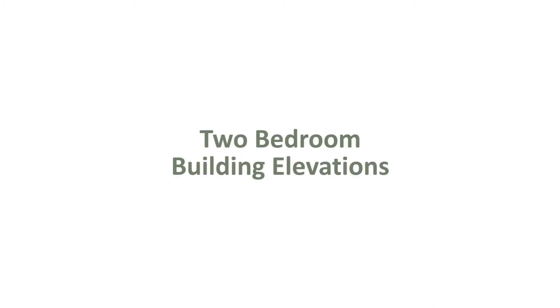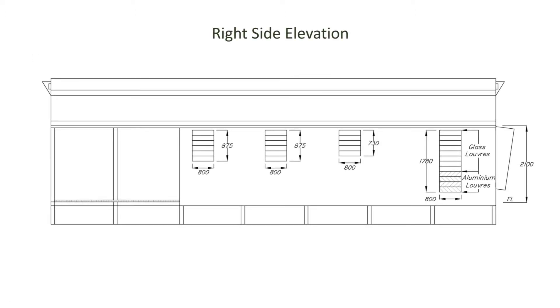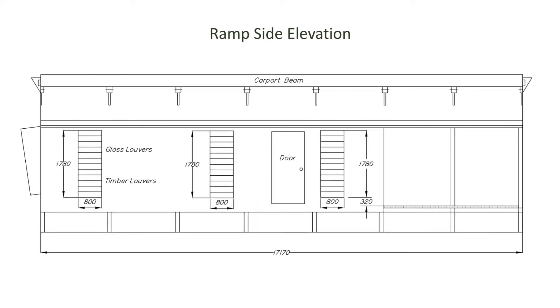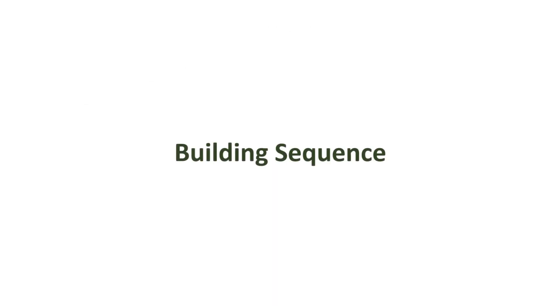The following are the four elevations for our standard two bedroom dwelling. The building sequence is as shown in the following diagrams.